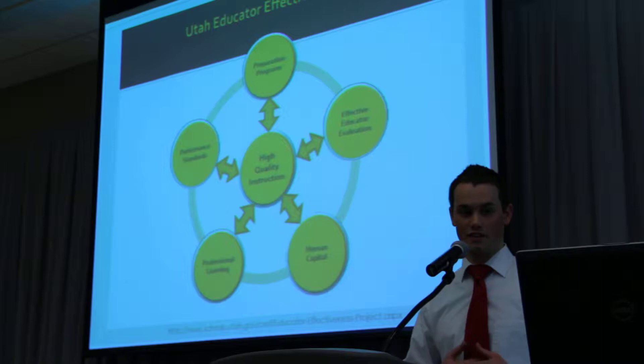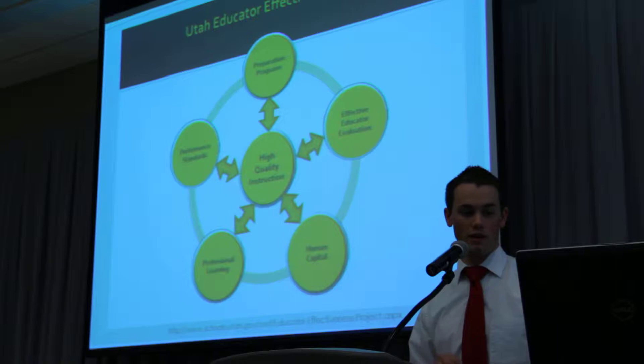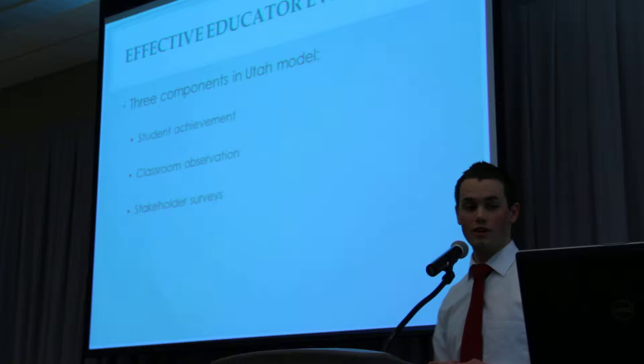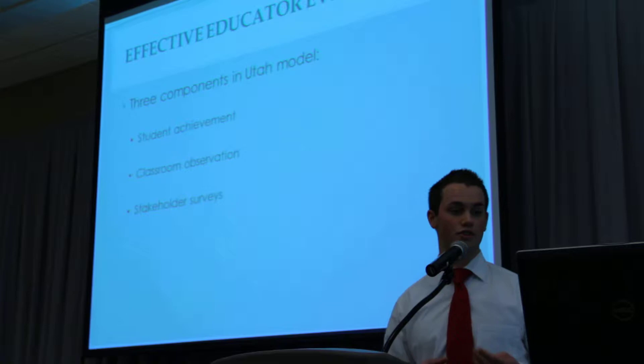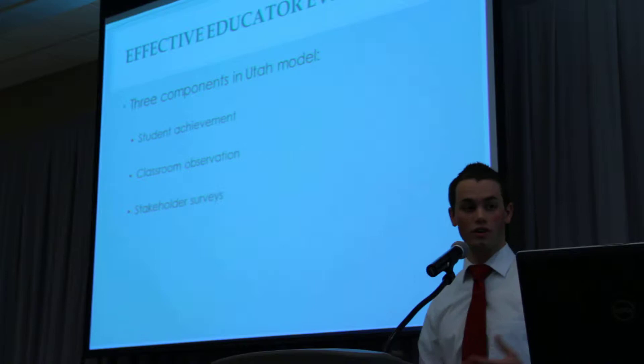So what kind of results are we getting from these evaluations? Looking at the effective educator evaluation — just that one circle — these are the components in the Utah model. We are looking at student achievement in the classroom, classroom observations where someone comes in and observes the teacher, and stakeholder surveys with parents and students who rate the teacher on how well they think they are doing. That's how we're measuring teacher effectiveness in Utah.